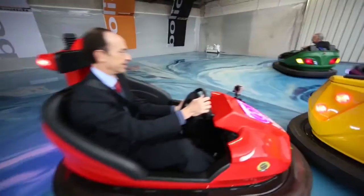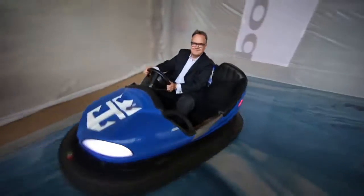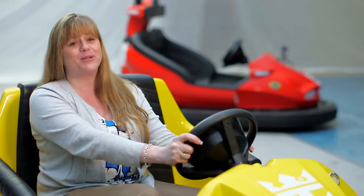Today was not a work day. Today was a play day, and I got paid to play today. So it's pretty good.